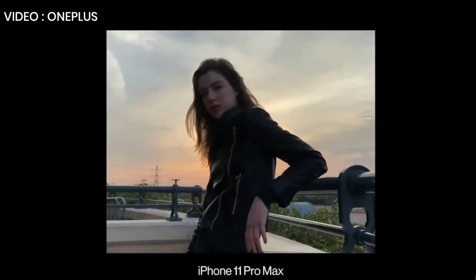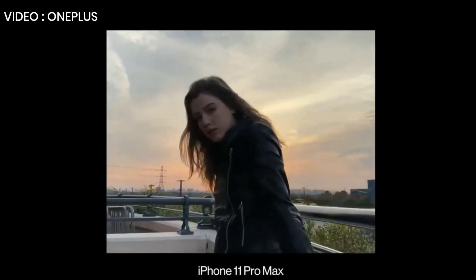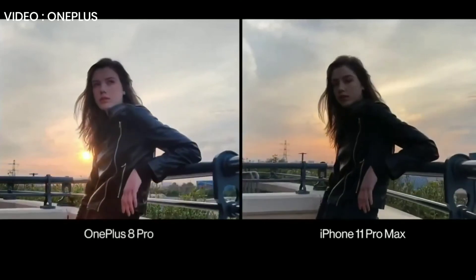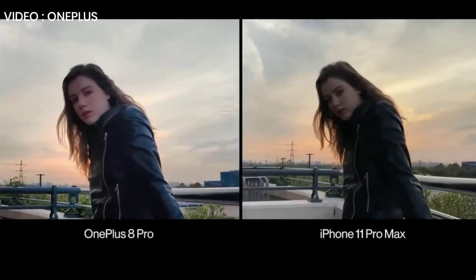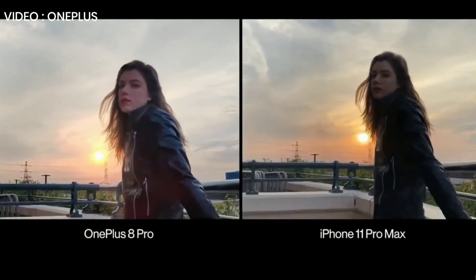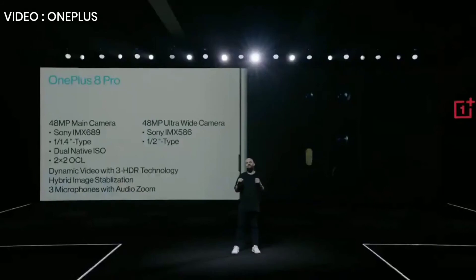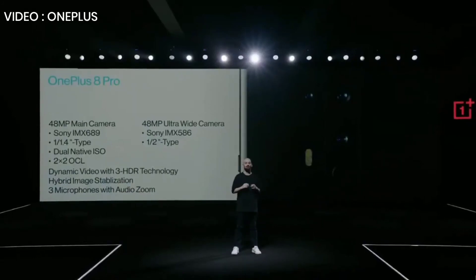This was recorded with an iPhone 11 Pro Max, which some people claim has the best dynamic range in any smartphone. And this is from the OnePlus 8 Pro. We'll let you be the judge. So that's the OnePlus 8 Pro camera system: faster, smarter focusing; an ultra-wide camera with flagship image quality; dynamic video powered by 3 HDR for even the most difficult lighting conditions. This is a camera system designed to open up your world a little wider and make sure every photo and every video captures exactly what you want.